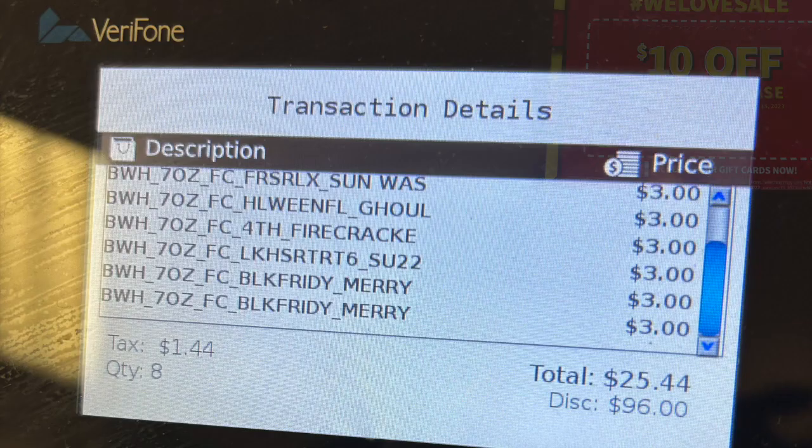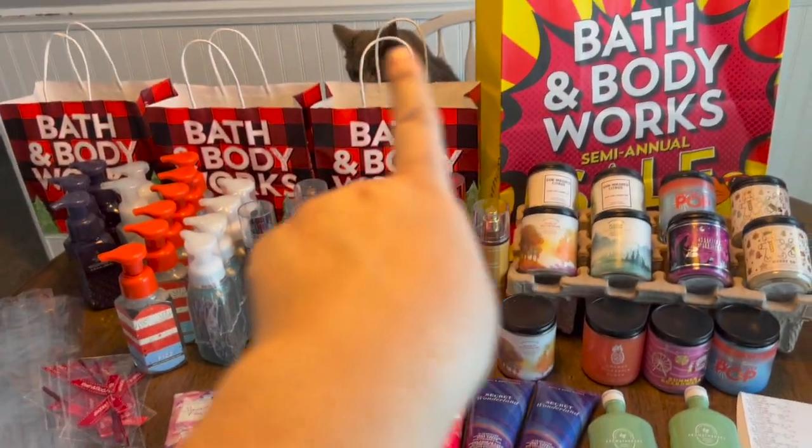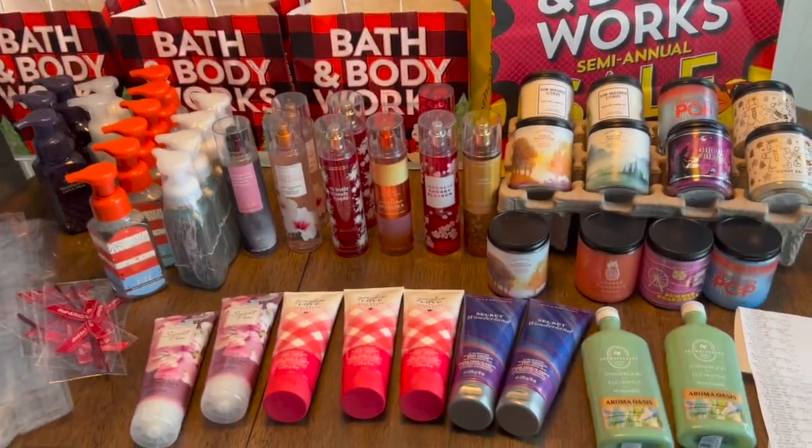I'll show you all those candles ringing up for three bucks at checkout, plus the 10 off $40 mailer. I used the Bath and Body Works app, and between what I bought I even got another free item — spend $100 and get an item up to $16.50. I qualified for that. Let's look at my haul!